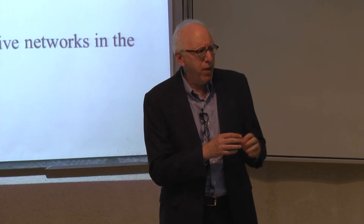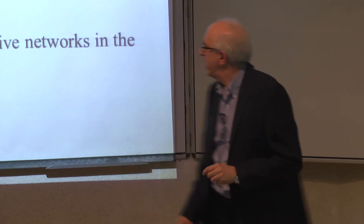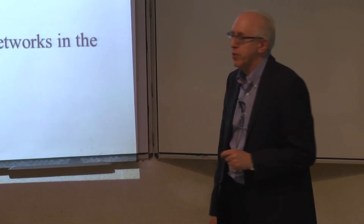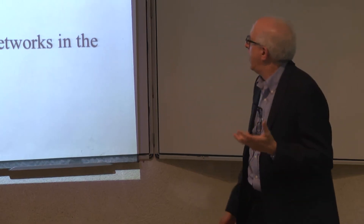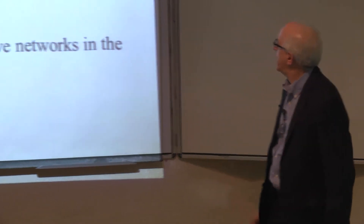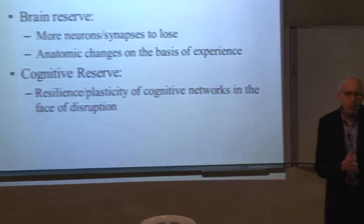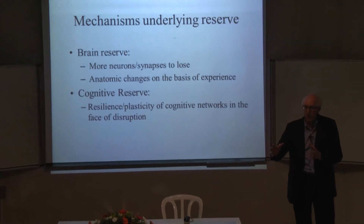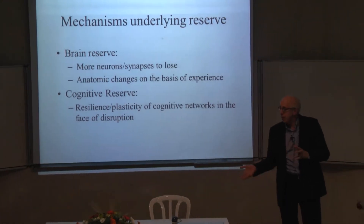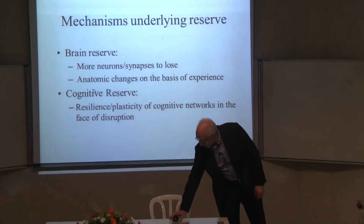What I was more concentrated on was: what do people do to cope with this pathology? That comes to the idea of cognitive reserve — the way that people think might differ, and there might be differential resilience or plasticity of cognitive networks. Some people can cope better either because they have more efficient or adaptive ways of solving problems, or they can actually compensate by using other areas of their brain.